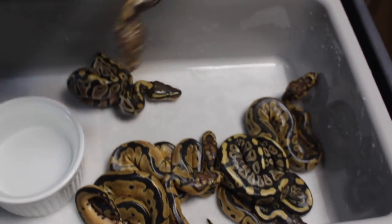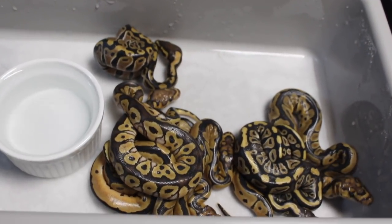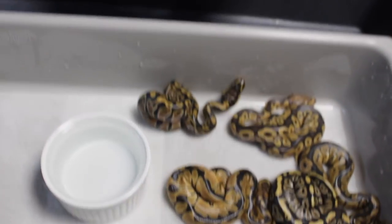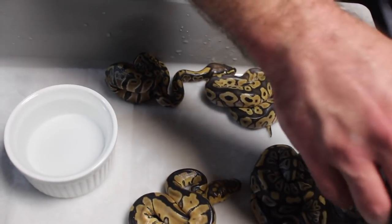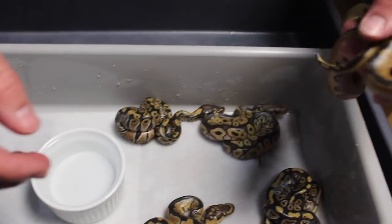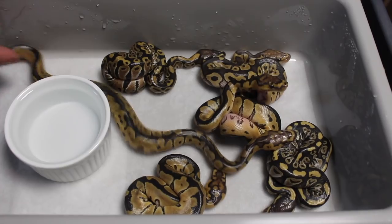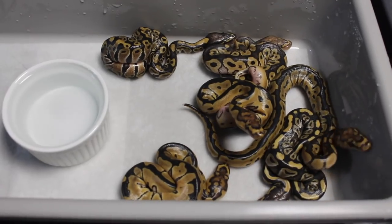The weird thing is the enchi dad was pos het blade. I was talking to the guy I actually got the dad from, and he said that maybe these are blade clowns and I just didn't get lucky and hit on any enchi in here. So maybe I hit on two blade clowns and a regular clown — if that's the case then it would be dual sired. Anyway, when they shed out I'll show them off again. This is clutch 16, so I only have one more set of eggs in the incubator and maybe one more girl that's going to give me eggs this 2018 season, so we're coming to a halt on the babies.